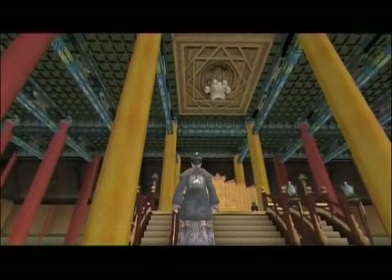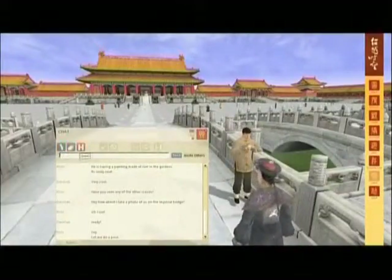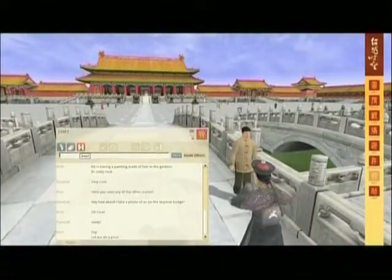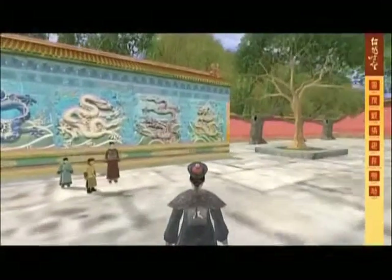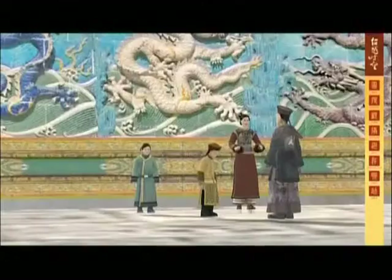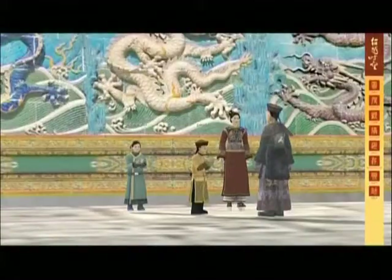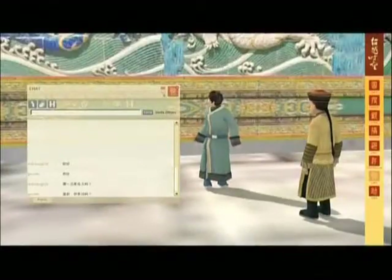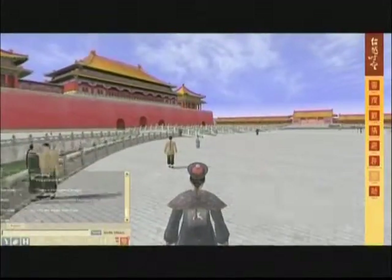Visitors can interact with each other, or with a wide range of volunteers, staff and automated characters through pre-recorded or live guided tours on topics such as dragons, the imperial gardens or feng shui. Listed by UNESCO as a World Cultural Heritage Site in 1987, the Palace Museum is now one of the most popular tourist attractions in the world.